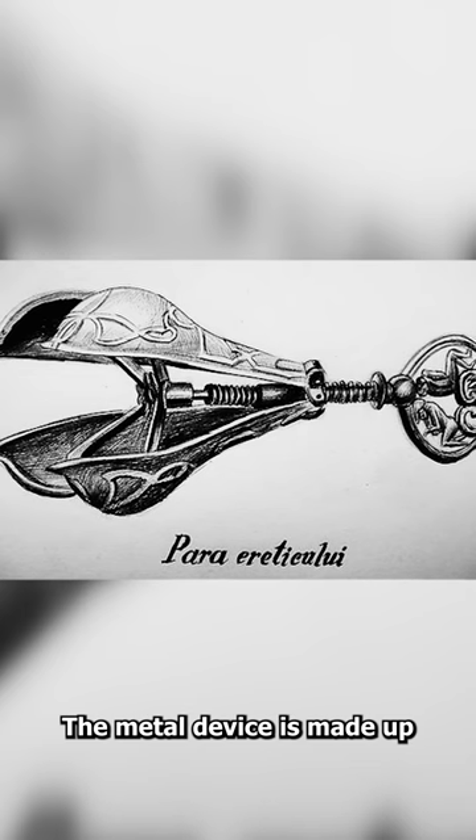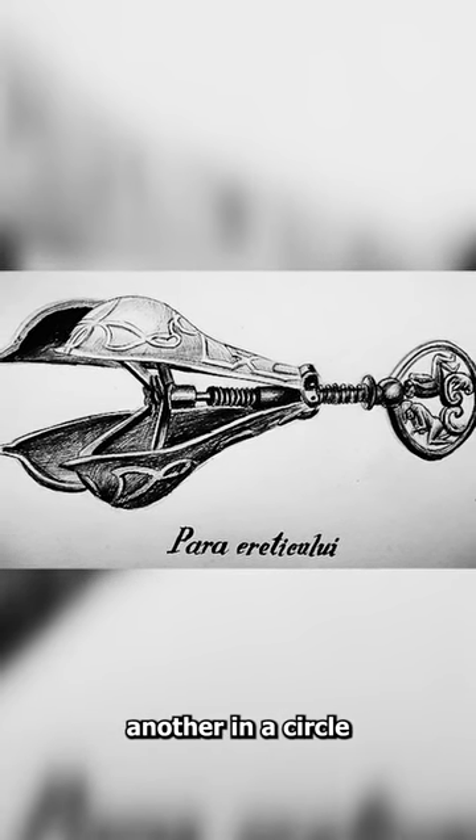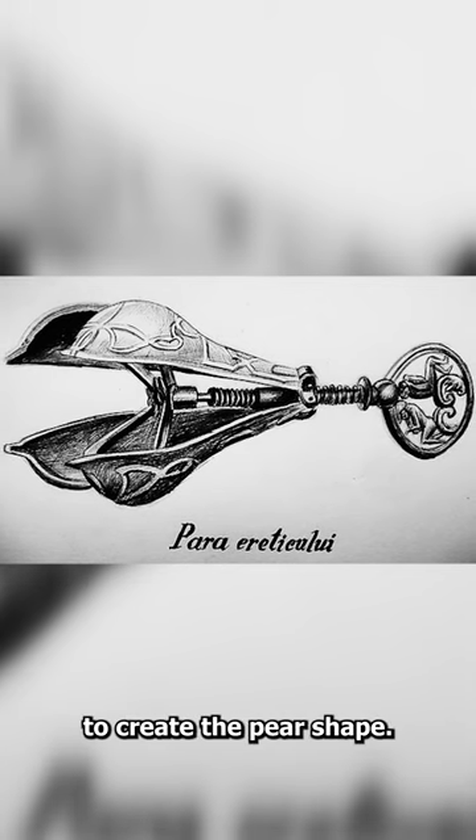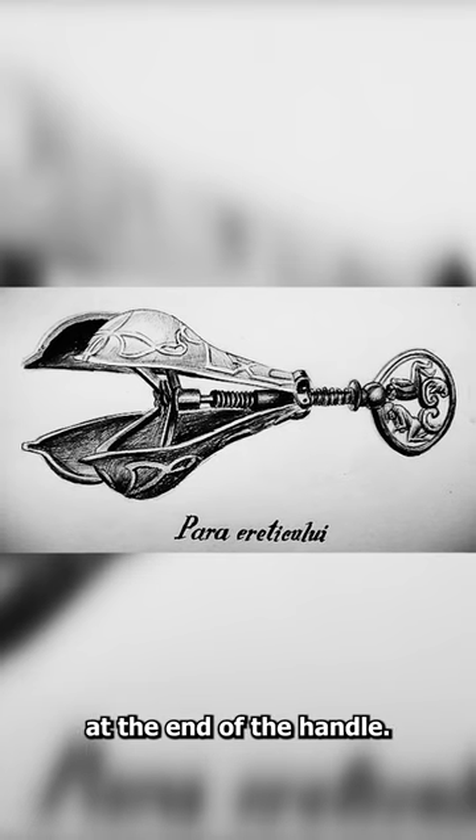The metal device is made up of four leaf-like segments that surround one another in a circle to create the pear shape. The instrument has a screw that opens these structures at the end of the handle.